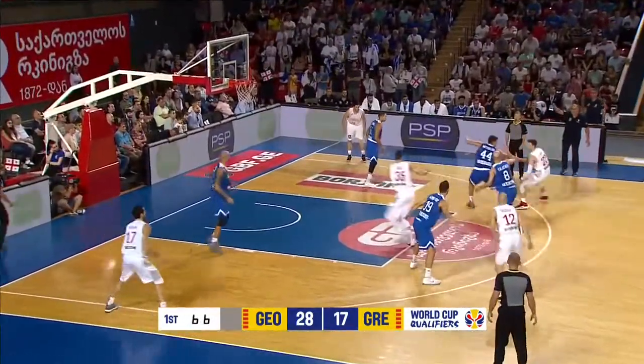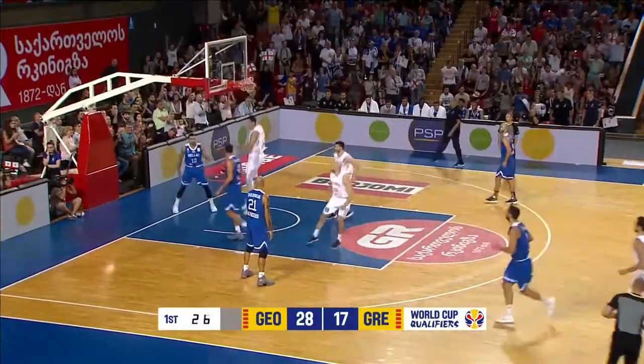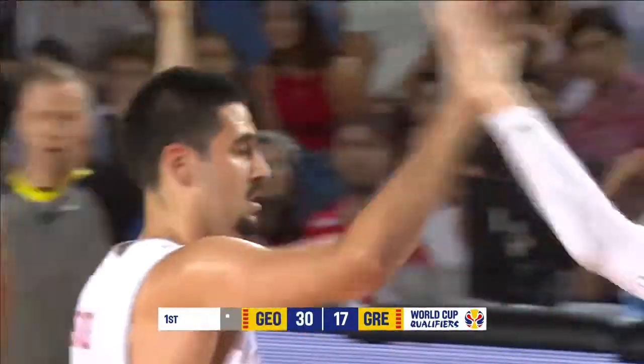Channing squares up, comes off the screens. There's a lot of attention, but Adzi's wide open — thunder dunk from him. And that is going to finish the first quarter. What a first quarter for Georgia.